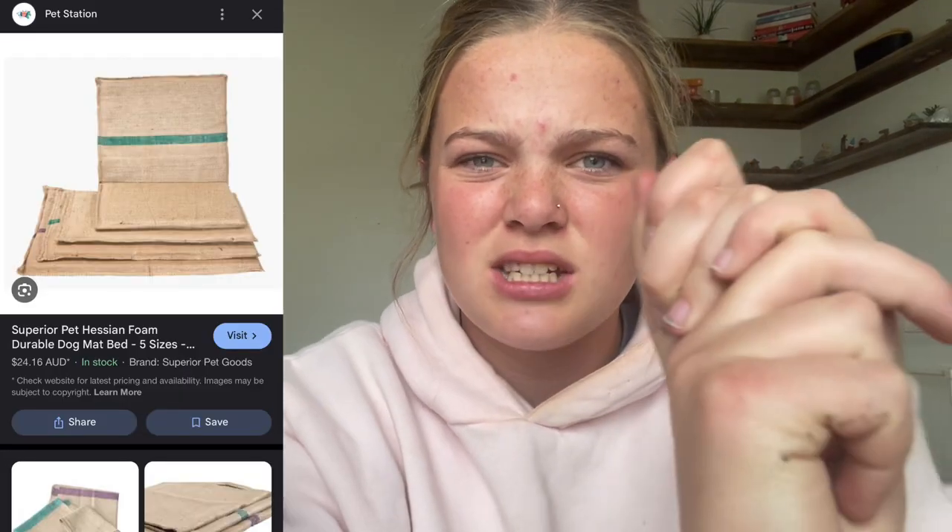For dog beds, I usually bring him two. We've got this hessian mat — the thin material, like a potato sack — and then I also have this fluffy one, which I need to go buy a new one of because someone peed on it.